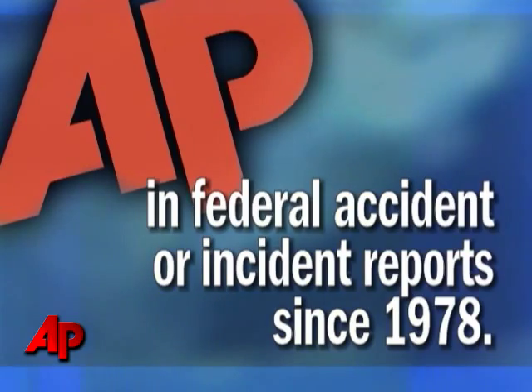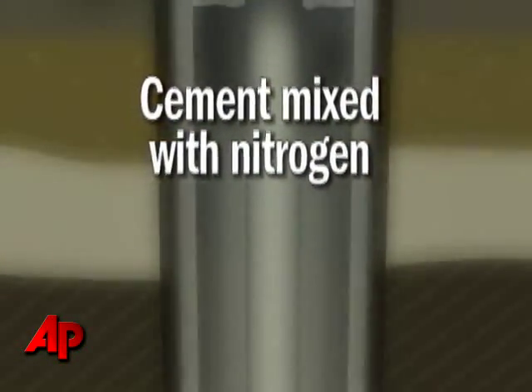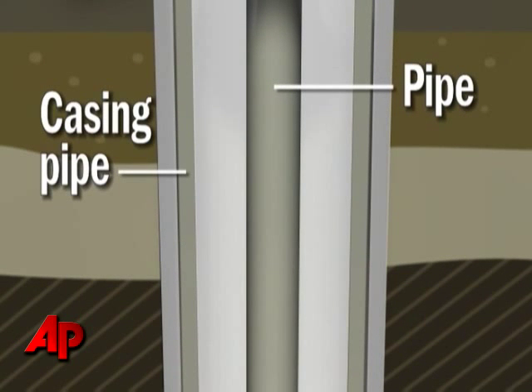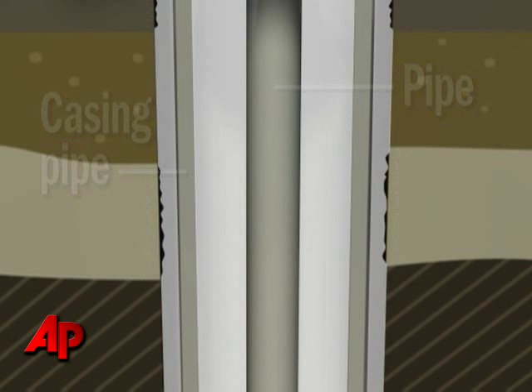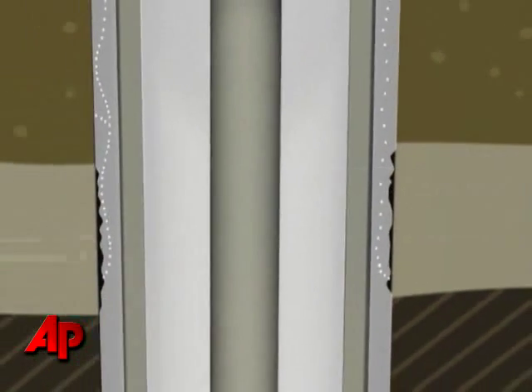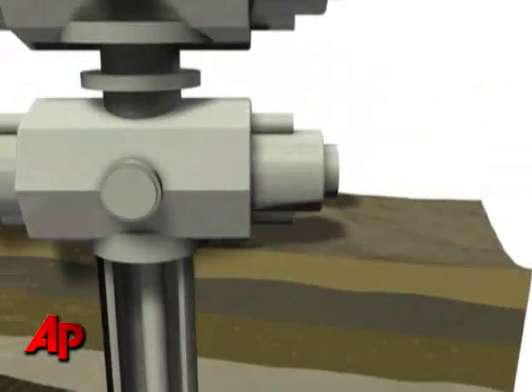In the case of the Deepwater Horizon, this is what may have happened. Cement was mixed with nitrogen and pumped deep down into the well. After sinking to the bottom, it then oozed upward to fill the spaces between the steel casing pipe and rock walls. When it sets, the cement is supposed to form an impenetrable wall. But if gas bubbles get in, they can form a channel for pressurized gas and oil to surge uncontrollably up the well.